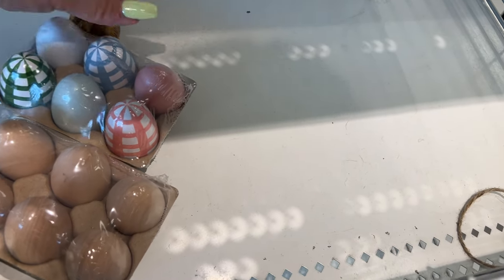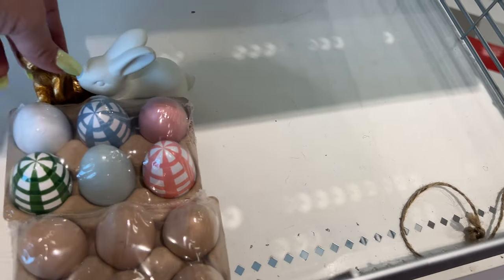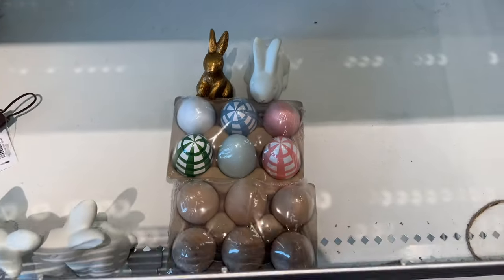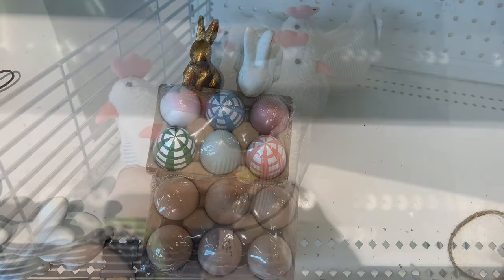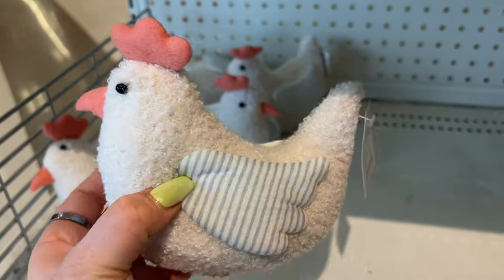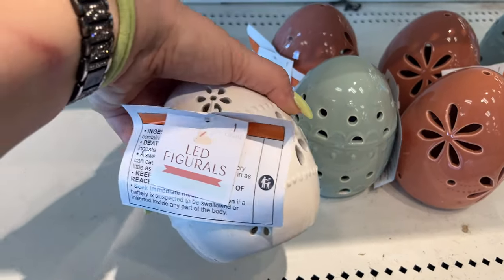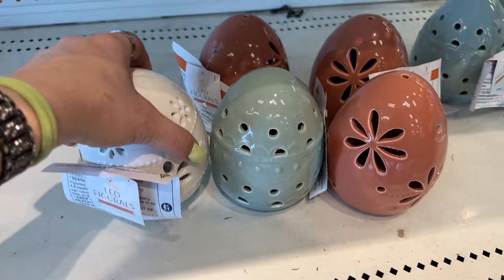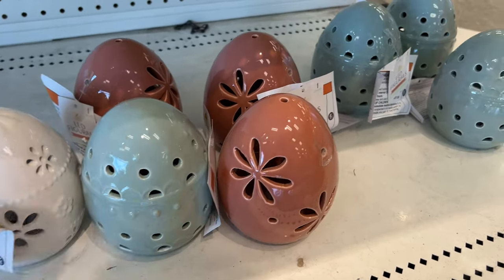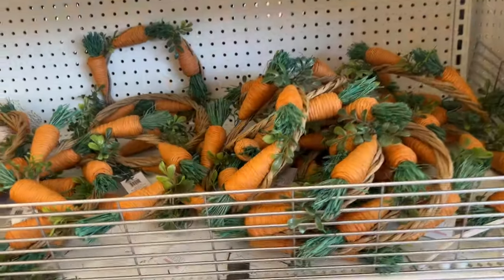I wonder if I could prop them for a cute picture. They are cute, aren't they! Three dollars — really nice. And then these are three dollars each as well, but they're LED. They have white, this color, and the pink or mauve — three dollars.